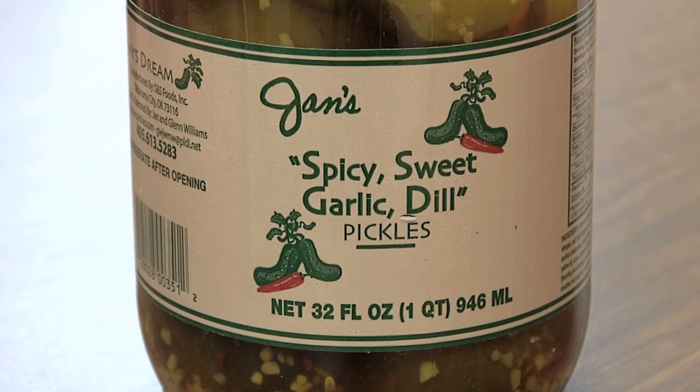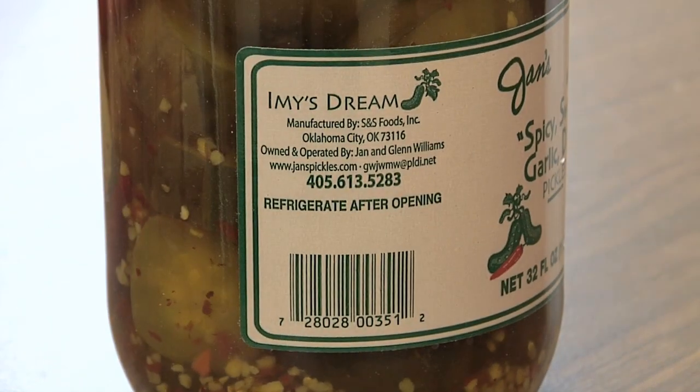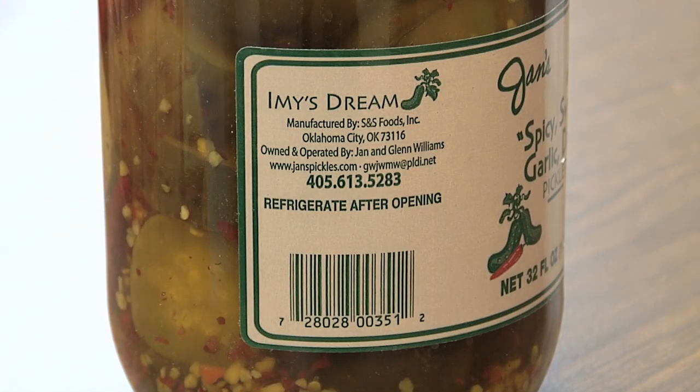They hear the funniest messages on their answering machine: 'I've got to have some more pickles. My children came to my house — they stole them all. I have to hide them or they take them all.' The popularity of Jan's pickles has spawned many imitators, so you'll want to look for the words 'Aimee's Dream' on the label to know you're getting the real deal.